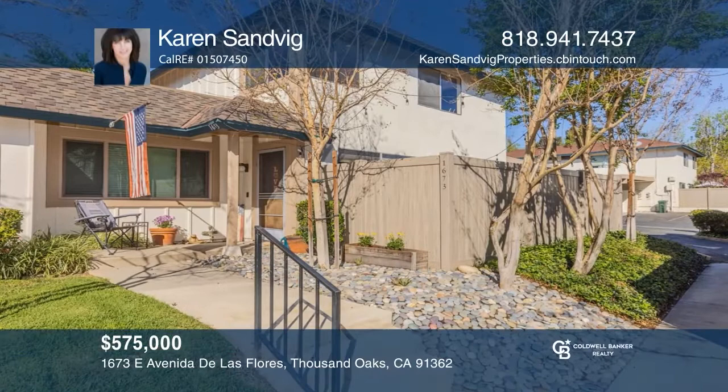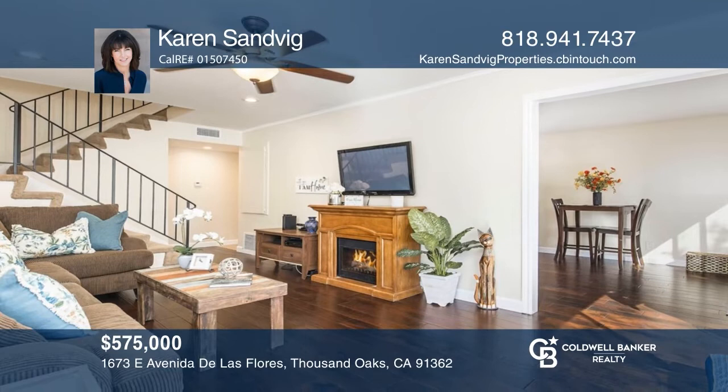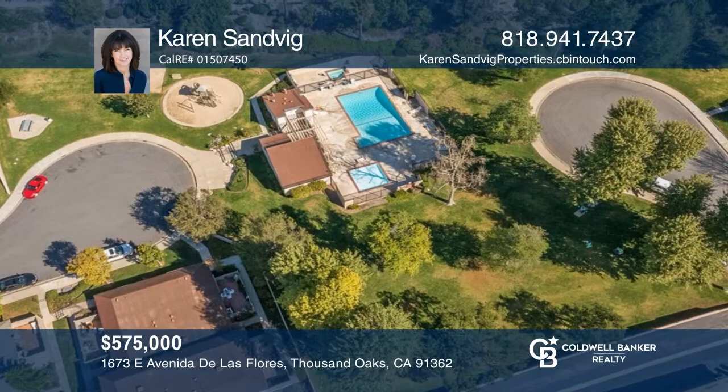This light and bright three-bedroom, one-and-a-half bath home offers wood flooring, an updated kitchen, indoor laundry, and a sizable outdoor patio with a storage closet. Enjoy mountain views from the primary en-suite. A central location near open space, parks, schools, and shopping makes this an exceptional value. Your new home is just a call away — contact Karen Sandvig for more details.